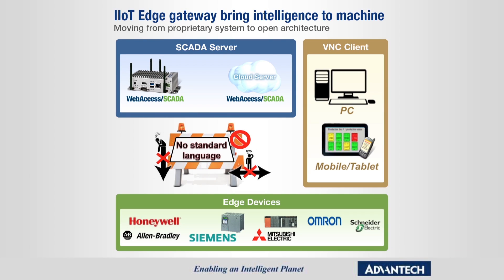IoT results in improved efficiency, accuracy, and economic benefit. However, most legacy systems are without connection capability, and there are different protocols between devices called proprietary systems, slowing IoT adoption in factory.